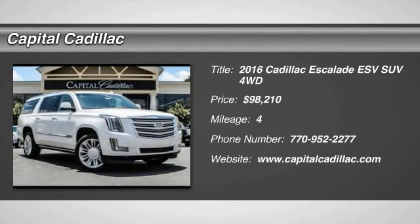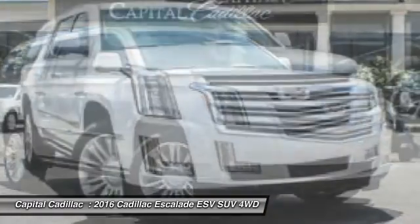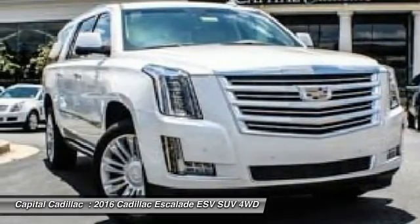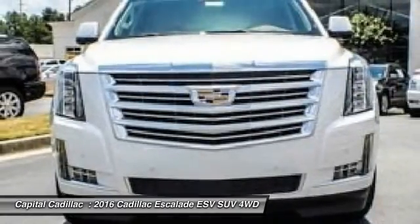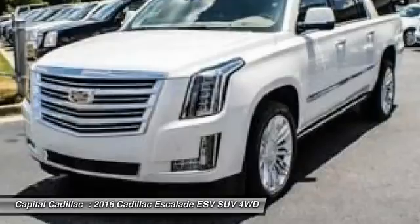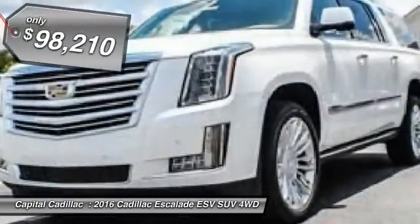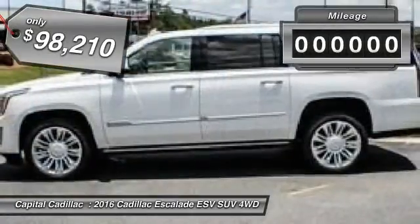2016 Escalade ESV. The Cadillac Escalade ESV is a longer version of the Escalade. The ESV is a large, luxurious SUV that delivers performance and style. Classy and powerful, it looks great for a night on the town or can haul everything needed for a weekend getaway, and is priced below $100,000.